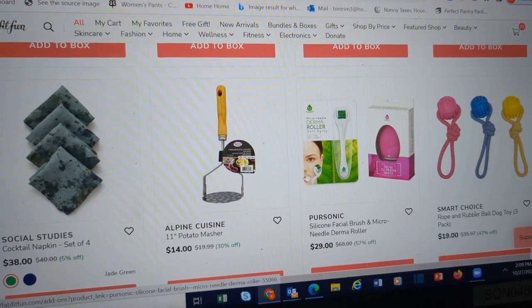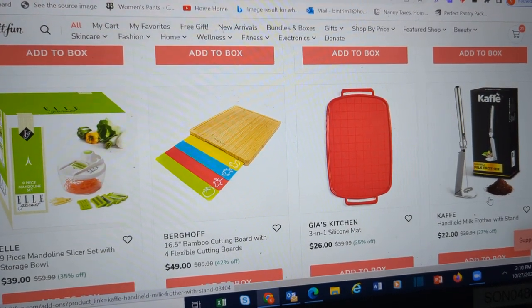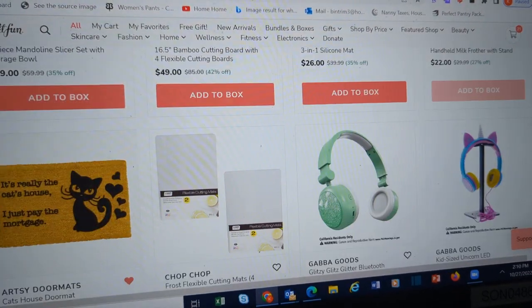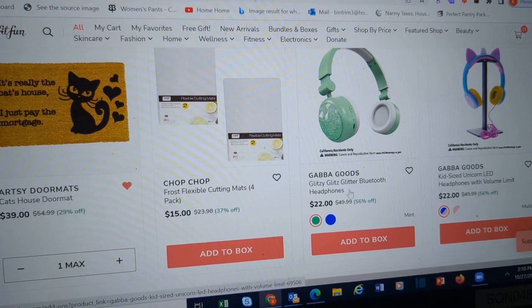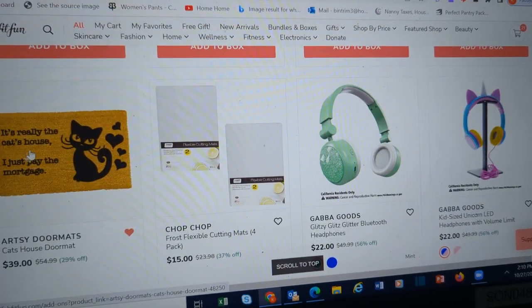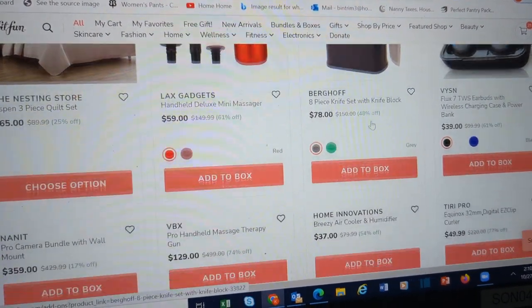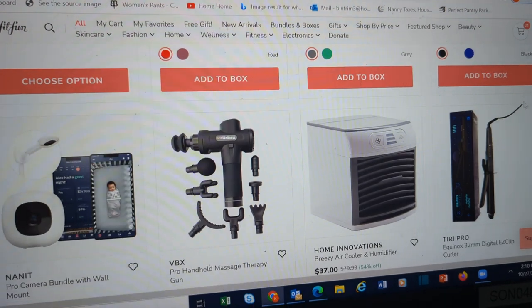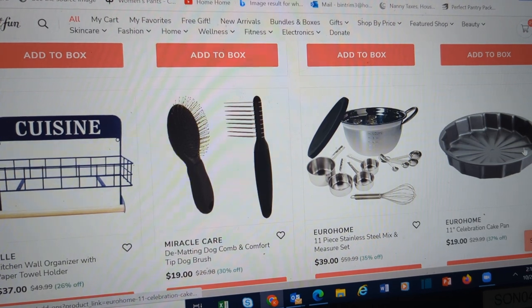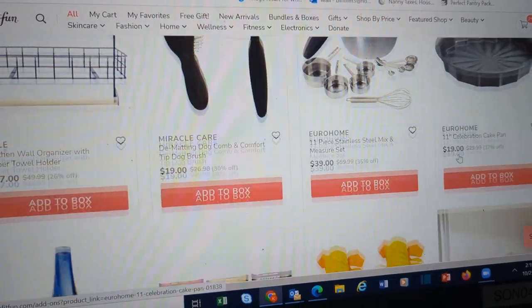Cocktail napkins. Potato masher. Mandolins. Another milk frother with a stand. Different types of headphones. This mug — I thought it was adorable: 'It's really the cat's house, I just pay the mortgage.' Kind of appropriate — mine should say it's really the kids and cat's house. I thought this was an interesting pan, I've never seen one like that before.